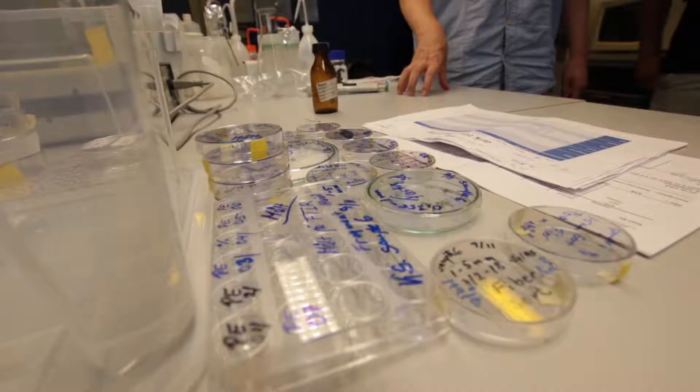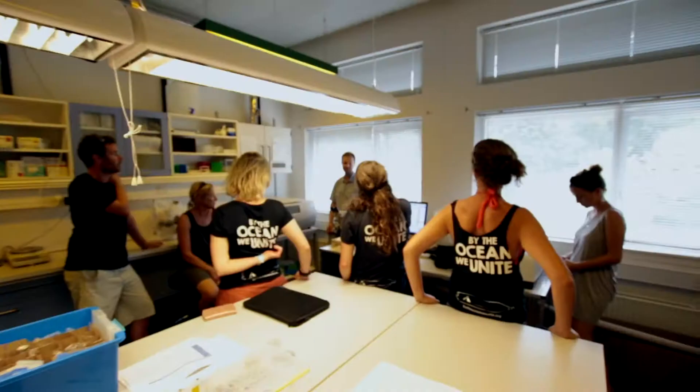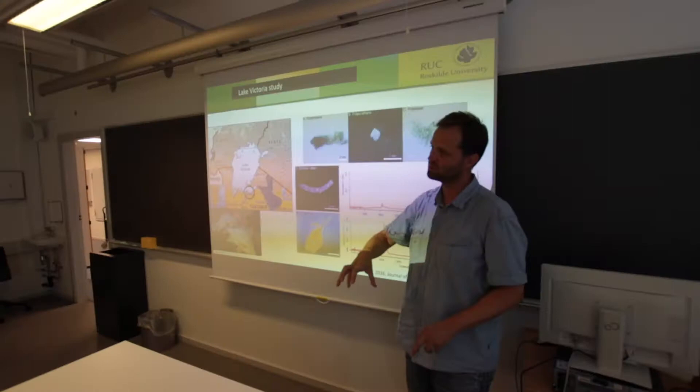Then, later that day, we made our way to Roskilde University, where we met with Christian Sieberg, who told us all about their work on plastic pollution, the Roskilde Fjord Plastic Free Project, and his participation in the Plastic Change Expedition on the Pacific. Very interesting as well — this is why it's very important not just to be able to see the shiny plastic.